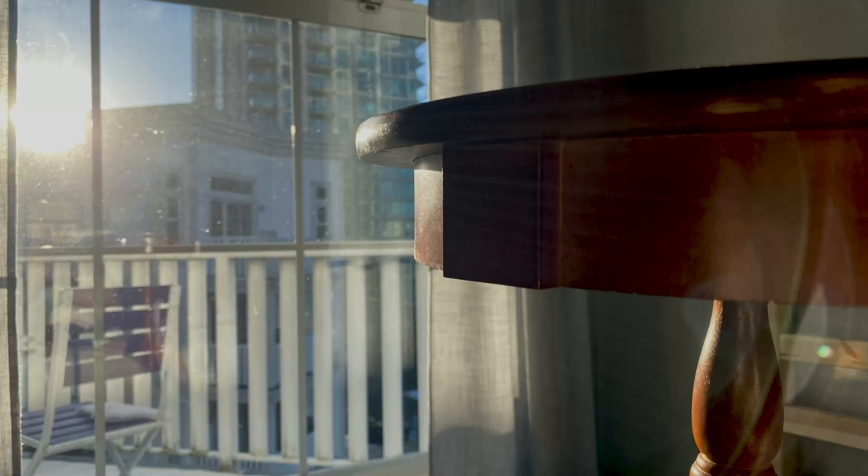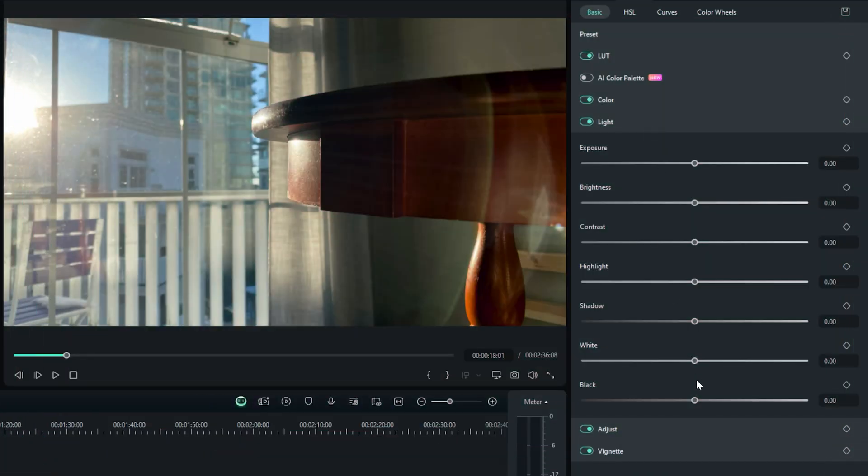And then I started editing. The inside of the house was still too dark for my liking. So I just brightened the image without revealing any underexposed pixels or missing details, because there are none. Now let's go back to Sanjid to learn about color.